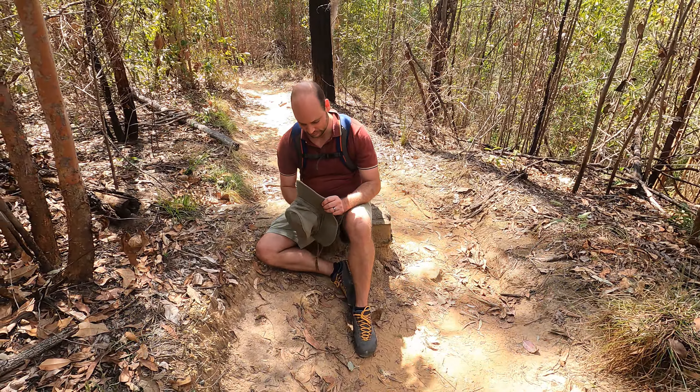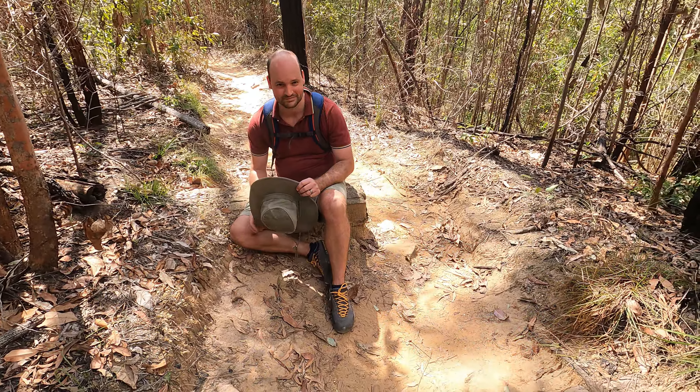Maybe I'll show you guys the full Leaning Ridge next time. Till then, catch you guys in the next hike. See ya.